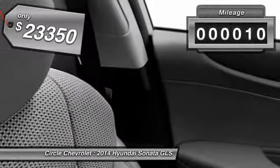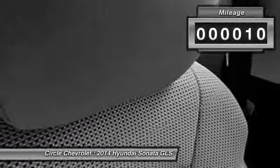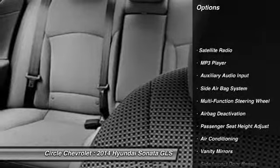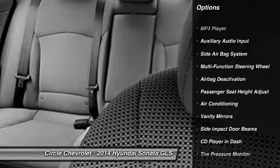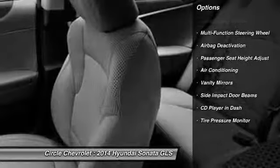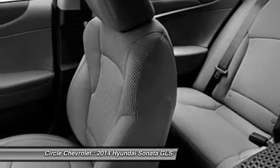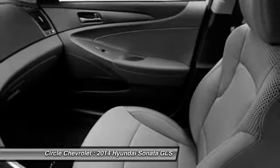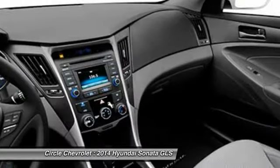This vehicle has less than 100 miles. Here are some of this vehicle's great options: dual airbags, auto express down window, front air conditioning, power steering, adjustable headrests, cruise control, anti-theft security system, child safety locks, side airbag system, and MP3 player.